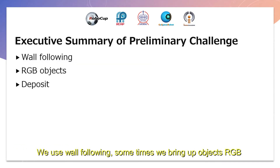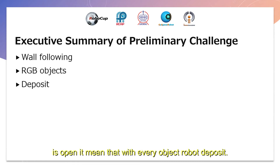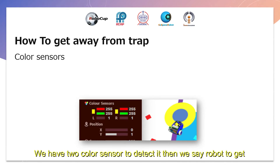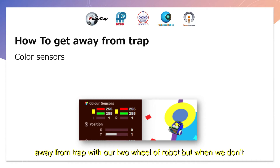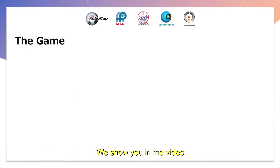We use wall following. Sometimes we pick up RGB objects because they have more points. Most of the time our deposit is open, meaning the robot deposits every object it has. We have two color sensors to detect objects. We steer the robot to get away from traps using two wheels. But when we don't have any objects, we steer the robot so it is able to move onto the trap.